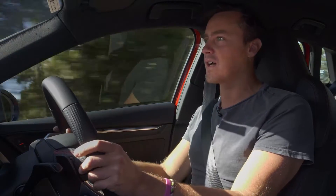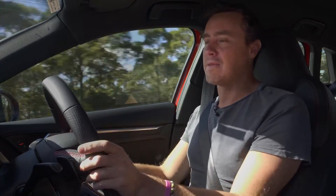And when you get your right foot stuck in, this car feels every bit as quick as the 4.8 seconds it's claimed to get to 100 in.